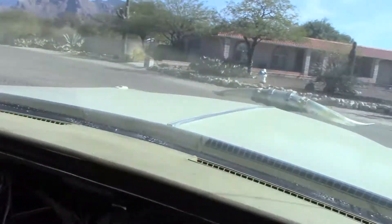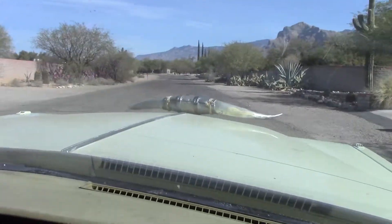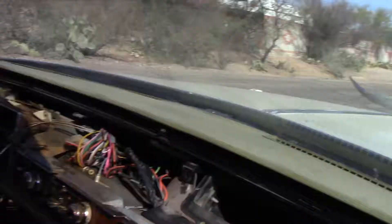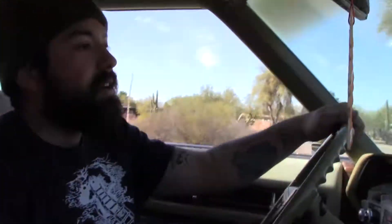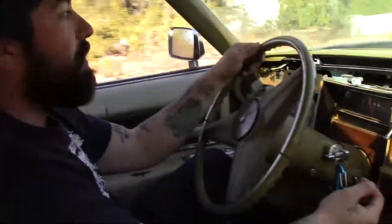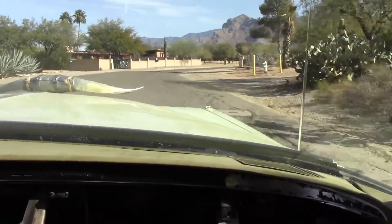My favorite part of this car is the longhorns on the hood. If it ain't white trash, it ain't the right way. And the best thing is the speed bumps — you're literally not even feeling like you're going over a speed bump. It's got torque. Oh, she threw me! Look at that speed bump from like nothing, dude.